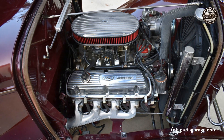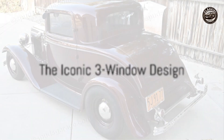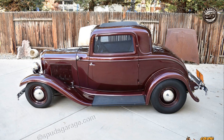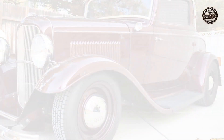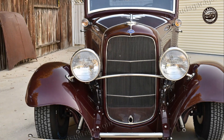A closer look at this classic reveals its iconic three-window design, a feature that sets it apart from its contemporaries. This design element not only adds to its aesthetic appeal but also enhances visibility for the driver.